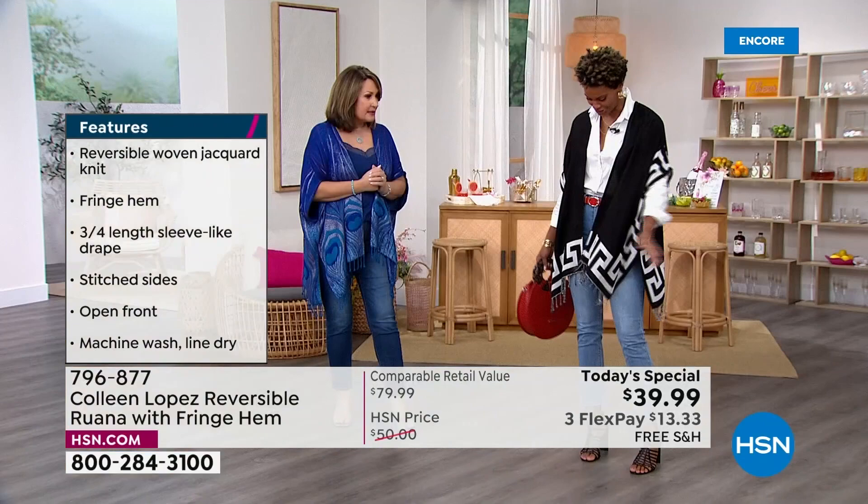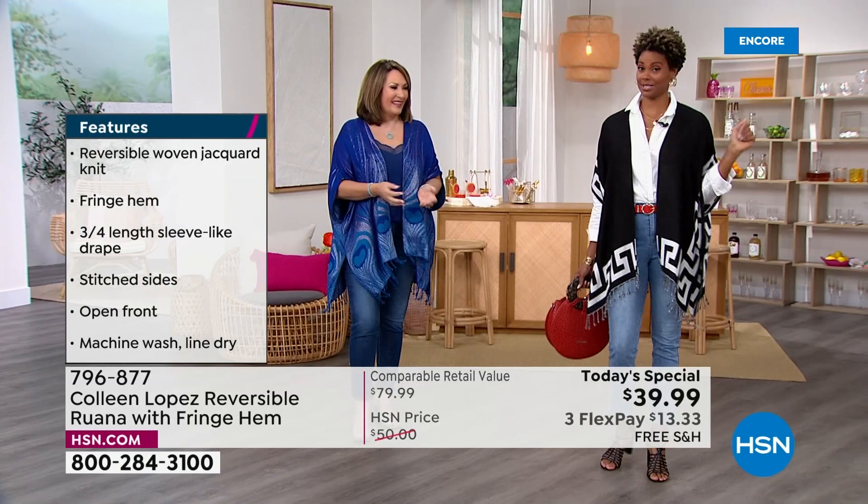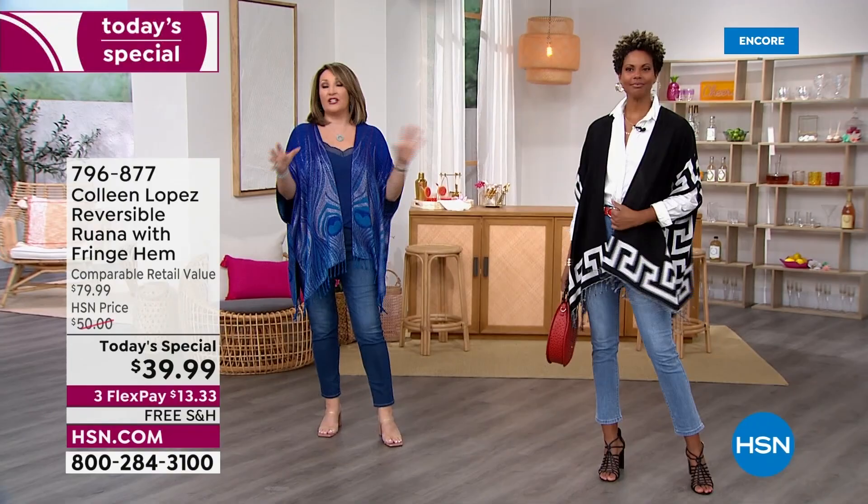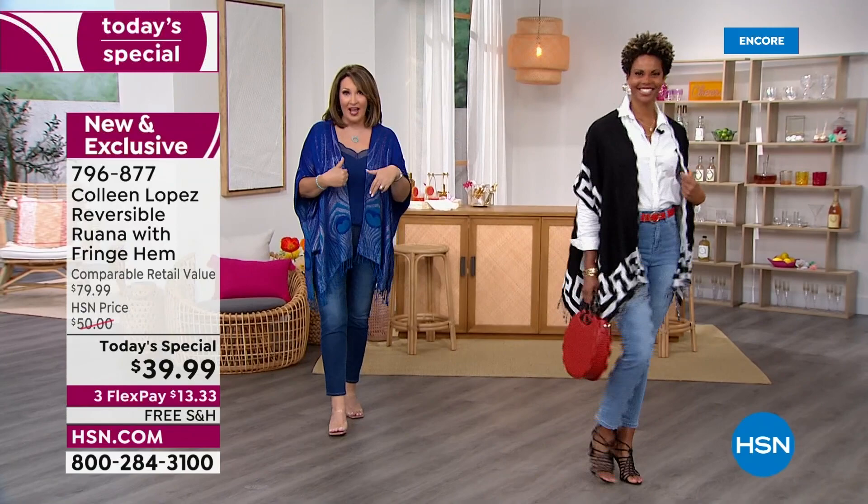Who does she think she is? I'm going places and nobody's stopping me. You're going to rule the world in this, Missy. You look absolutely beautiful. And again, you are in the extra small, small, right? Extra small, small. So it's generous — you can go down if you'd like to. That is the Greek border choice.